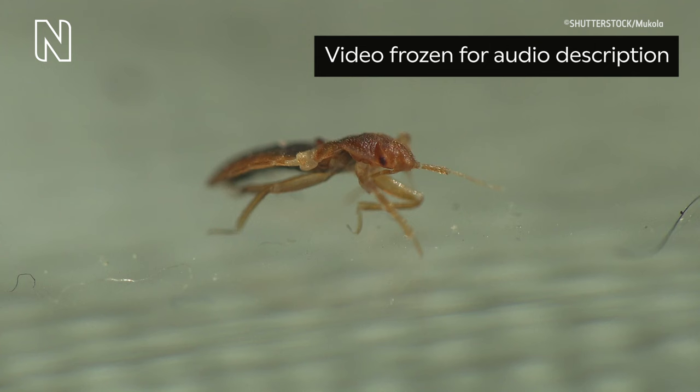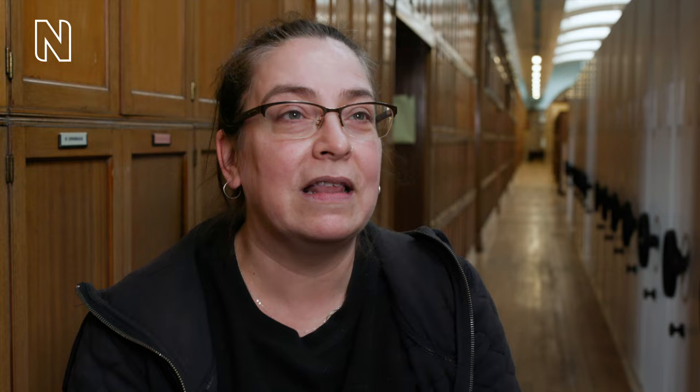A bed bug atop white fabric repeatedly kicks its front legs and its upper body rises into the air. Bed bugs aren't the only animals to practice what we call traumatic insemination — we see this in lots of other insects and creatures such as worms and sea slugs.